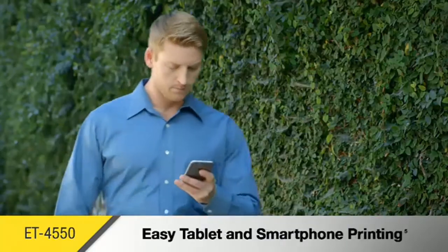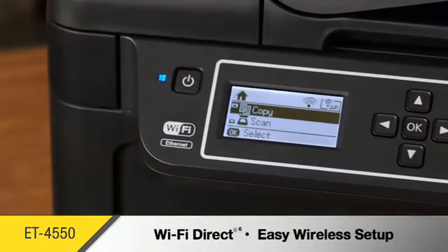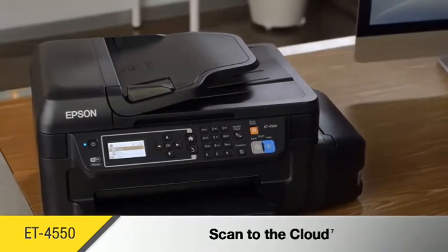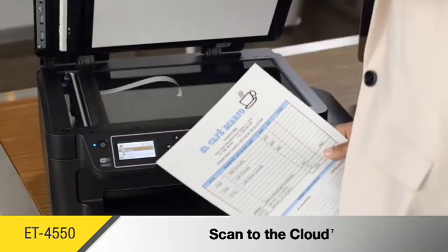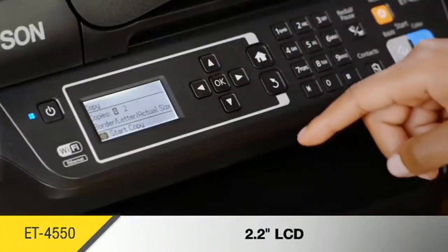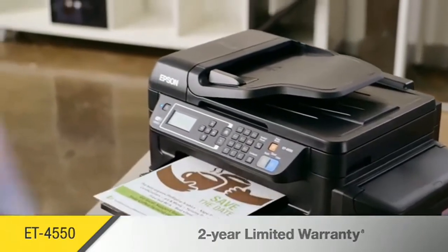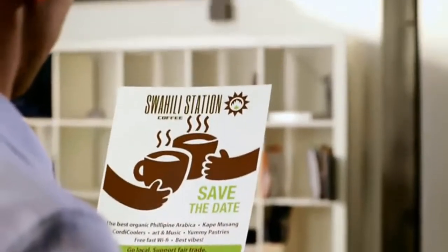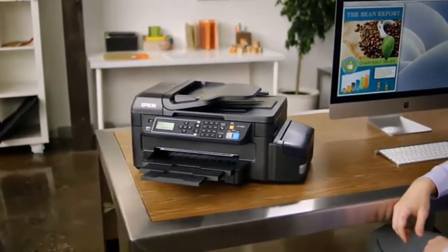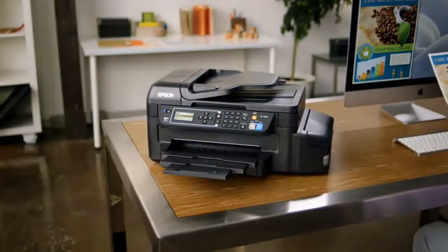Easily print from tablets and smartphones. With Wi-Fi Direct, you can connect with your computer without a network. Improve access to documents and increase collaboration by scanning directly to email or the cloud. Its 2.2-inch LCD provides quick setup and intuitive menu navigation. Epson provides protection you can count on with a two-year limited warranty with registration. With a super tank of ink and PrecisionCore technology, the Epson EcoTank ET-4550 keeps your business running at full speed.